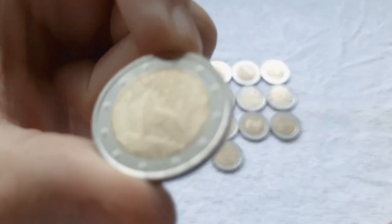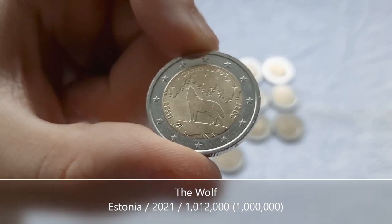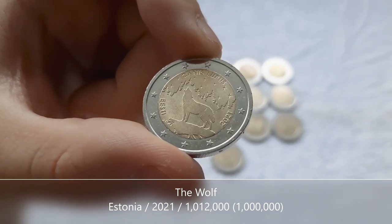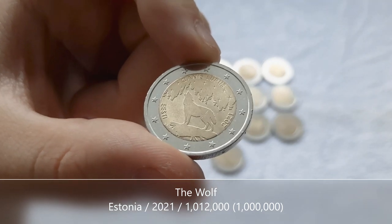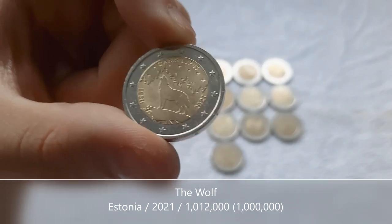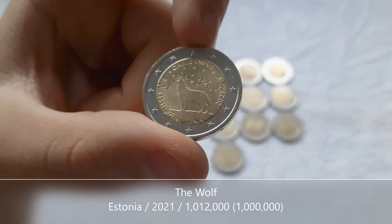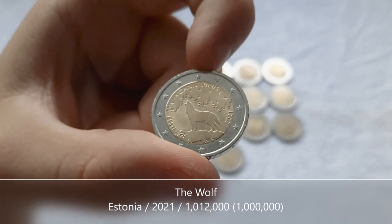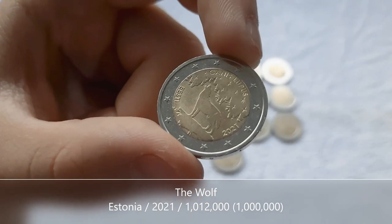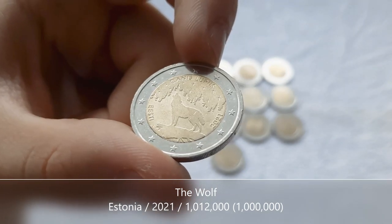And we get to the last coin, and it was a commemorative — what a grand way to end this coin hunt! This one is from Estonia, from 2021, to commemorate Estonia's national animal: the wolf, or in Latin, canis lupus. I thought this might be my first Estonian commemorative ever, but no — I've come across others from previous years. This is, however, my first of this particular design.